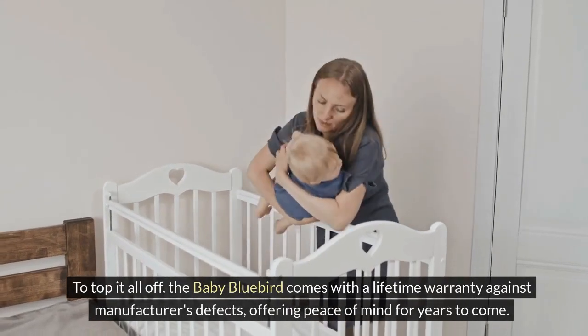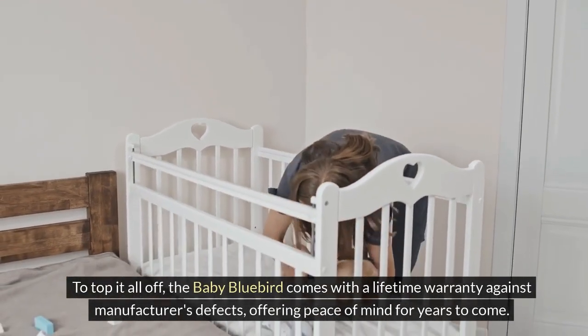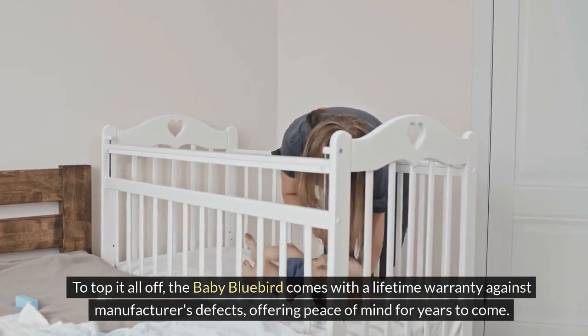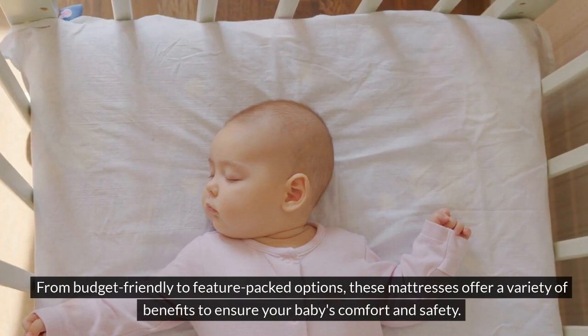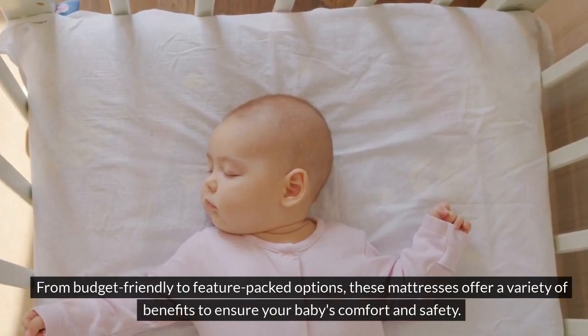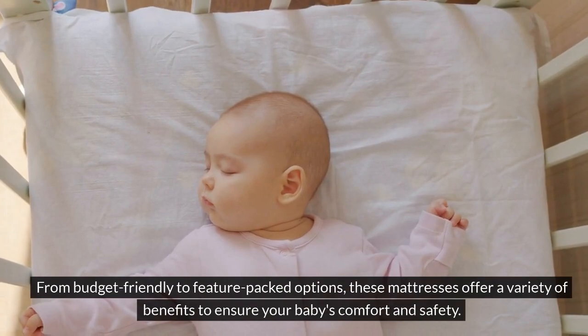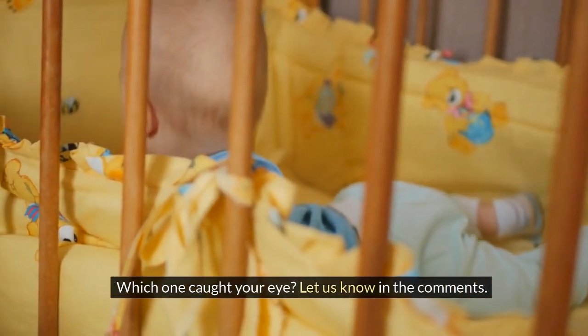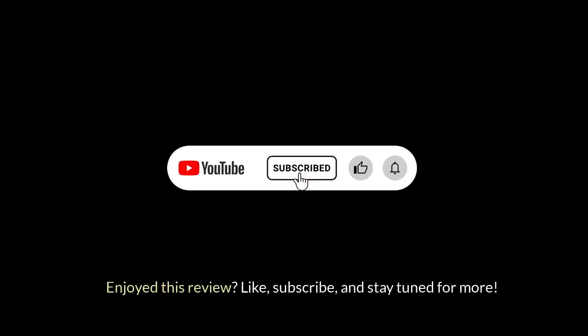To top it all off, the Baby Bluebird comes with a lifetime warranty against manufacturer's defects, offering peace of mind for years to come. From budget-friendly to feature-packed options, these mattresses offer a variety of benefits to ensure your baby's comfort and safety. Which one caught your eye? Let us know in the comments! Enjoyed this review? Like, subscribe, and stay tuned for more!